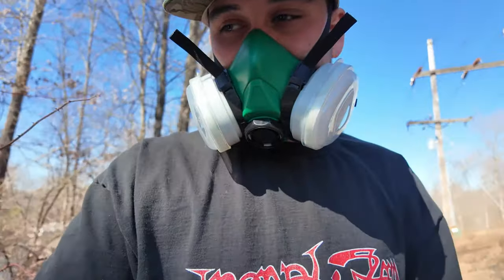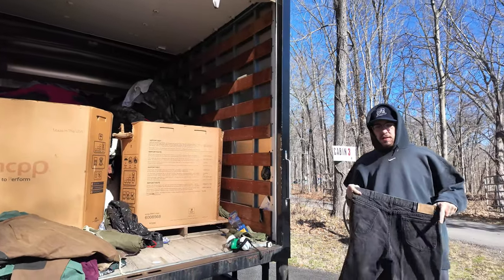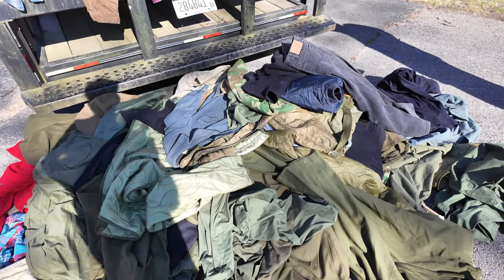Little update — we finished all six of these boxes and came out with a decent little pile. We're gonna sort through everything right now and figure out what we want and don't want, then put the rest back in there. I'll get back to you guys shortly whenever we get this all situated, and then we're gonna go on to the next building so stay tuned.